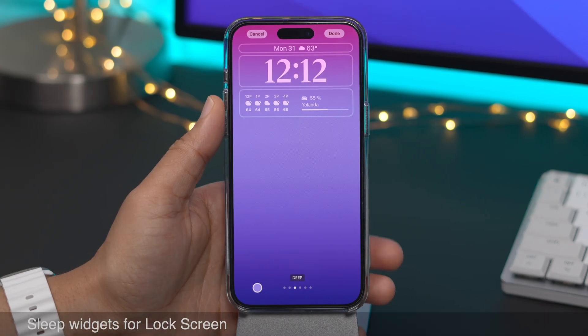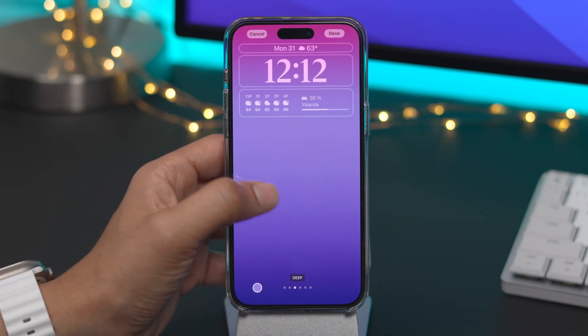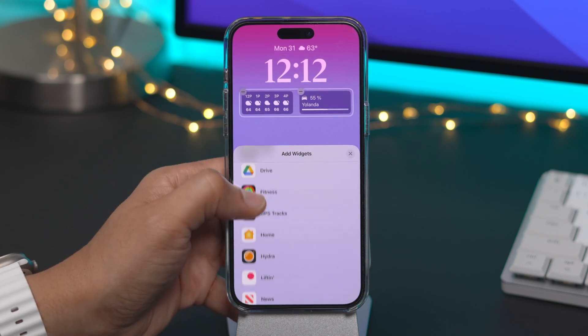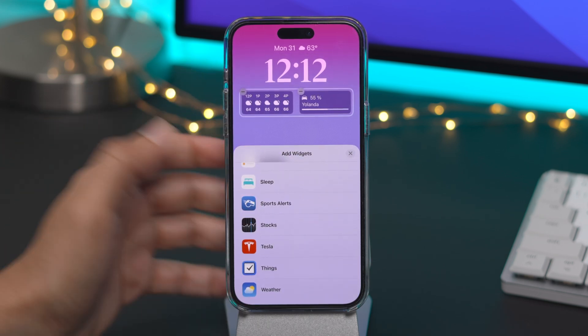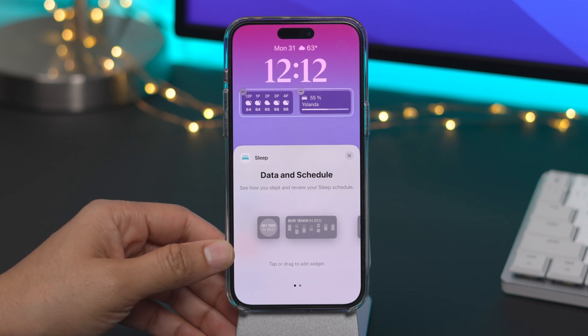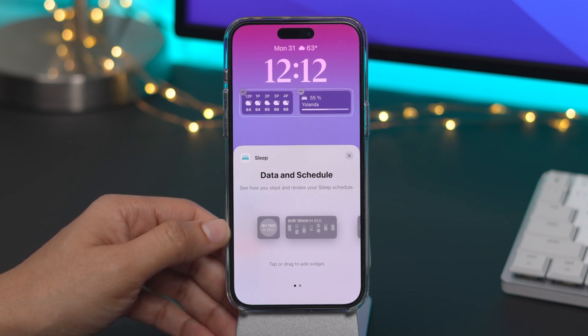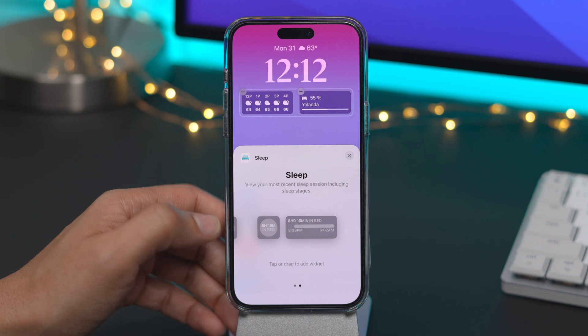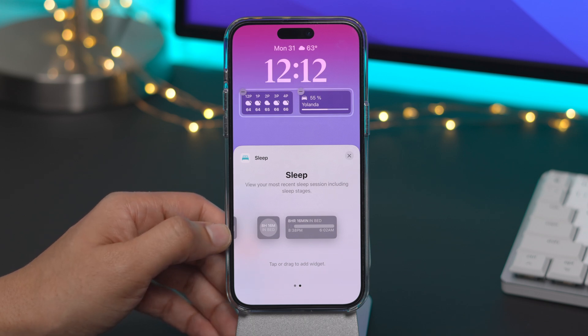Another feature that those looking for a better night's sleep will appreciate are the new lock screen sleep widgets. If you go to your lock screen and edit, you can add the new sleep widget. You'll find Data and Schedule, so you can see how you slept and review your sleep schedule — two little widgets, small and medium. You also have a sleep widget to view your most recent sleep session, including sleep stages, small and medium there as well.